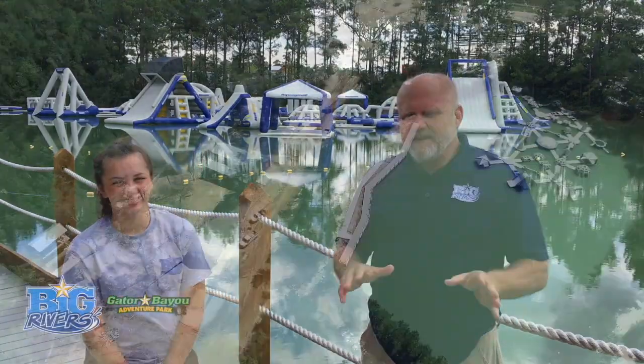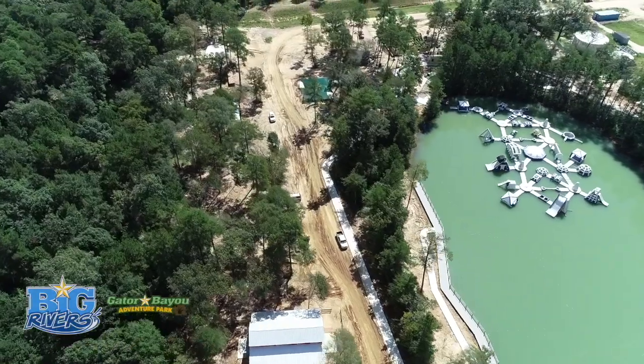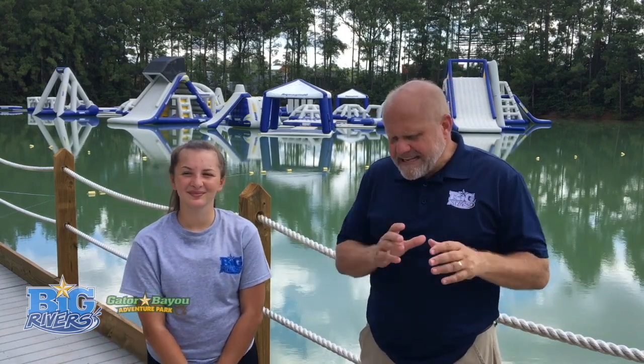Hi, I'm Monty Gallin. I'm often described as the bald guy who rarely smiles. I'm here at Gator Bayou Adventure Park and this is A Minute with Monty, where we answer a lot of the questions that we get asked every day. I've come here with the hard-working staff and team members of Big Rivers Water Park and Gator Bayou Adventure Park to get answers to some of these questions.